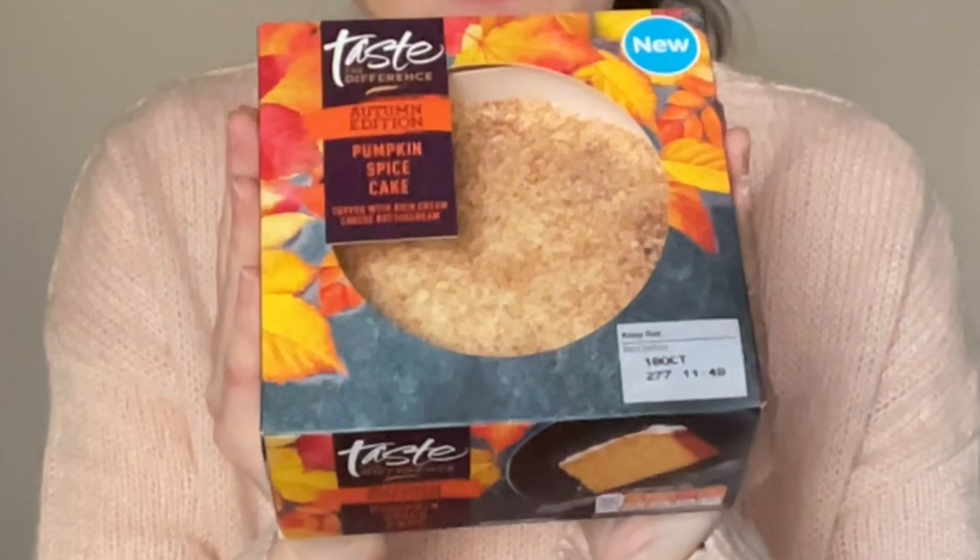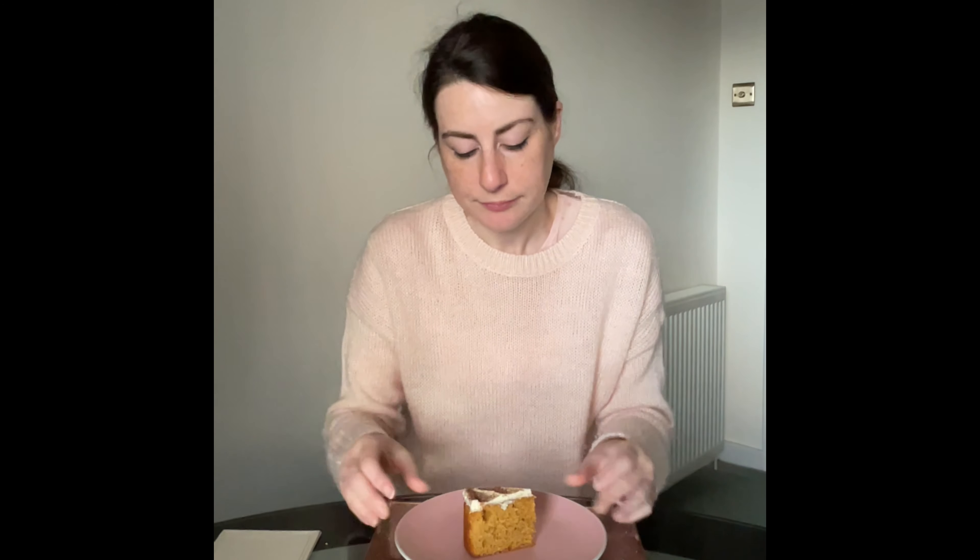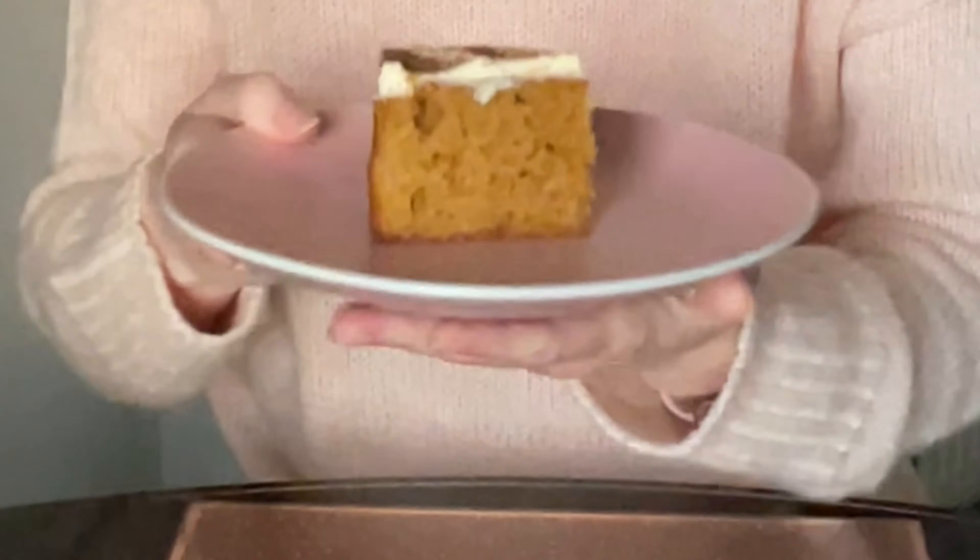£3 for this pumpkin spice cake, which I am very excited about because pumpkin spice is one of my favourite autumnal flavours. It's a pumpkin spice flavoured cake with cream cheese frosting and a spice dusting. You can smell the spice coming from it. This is delicious. When you've got a solid sponge with no buttercream layer in the middle it needs to not be dry, and this is not dry. The frosting is not too thick, not too sweet, and really, really creamy. I rate this and would definitely get it again if it was on offer.